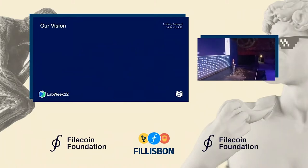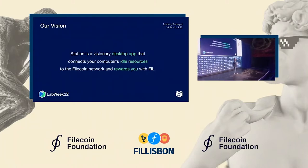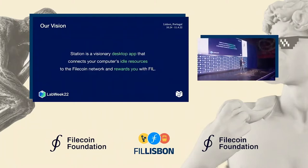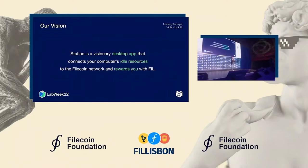Our vision for Filecoin Station is to build a desktop application which anybody can use and run. It's super easy to install and operate. The application will connect your spare computer resources — like CPU, disk storage, and your network connection — and contribute them to the Filecoin network. And in return, you will earn some Filecoin.